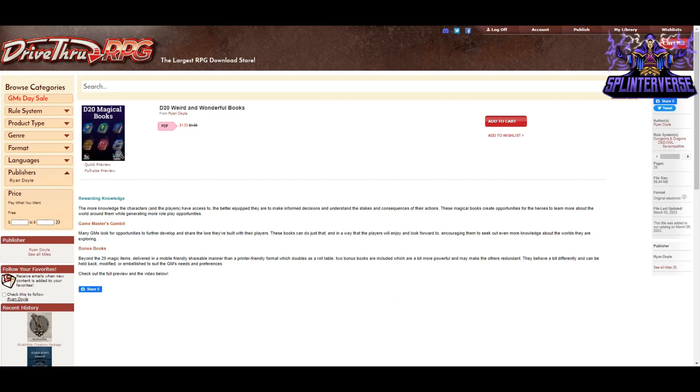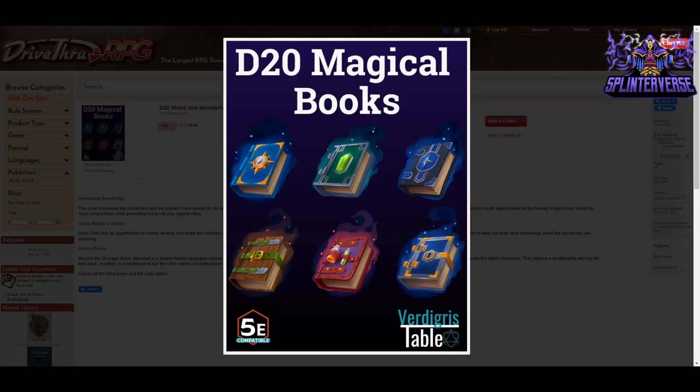And I think this is a dollar — you're getting 20 books in a really fun format, easy to read. I love the ideas in here, so I think you should grab it. It's under D20 Weird and Wonderful Books in the links below — give it a click.